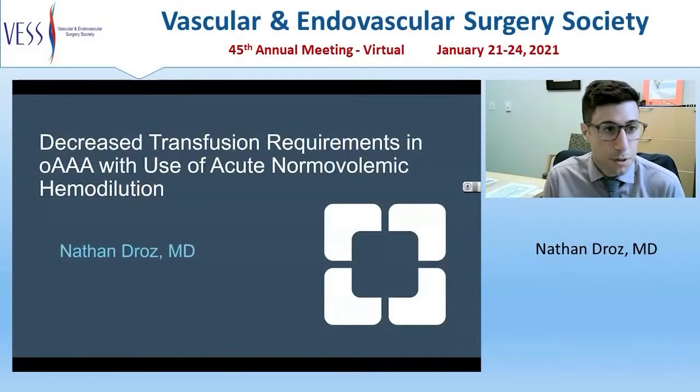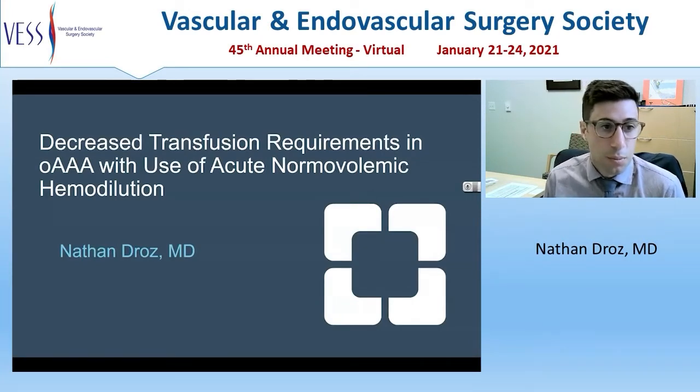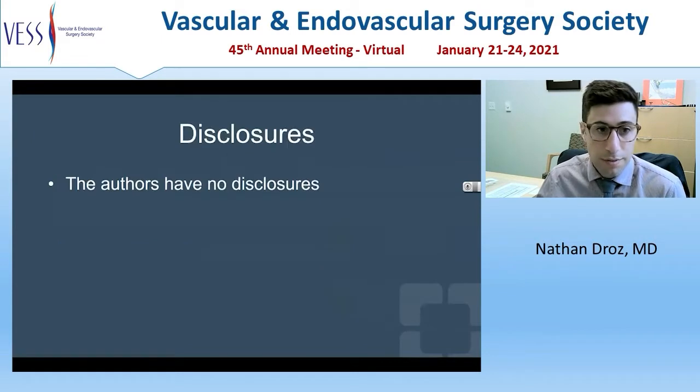I'd like to thank the committee for the opportunity to present our paper entitled 'Decreased Transfusion Requirements in Open AAA with the Use of Acute Normovolemic Hemodilution.' We have nothing to disclose.